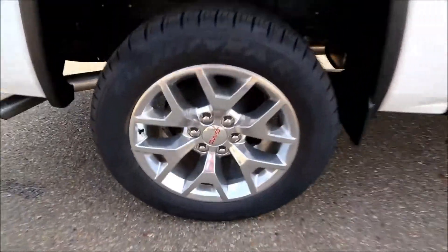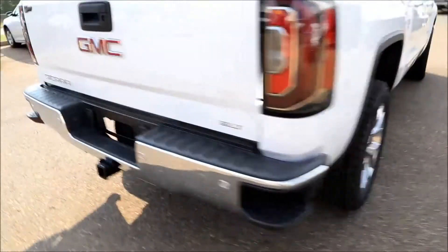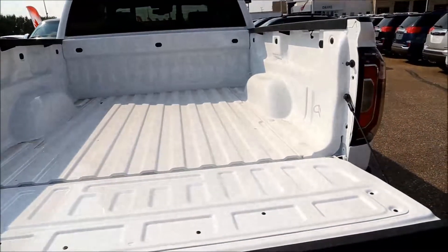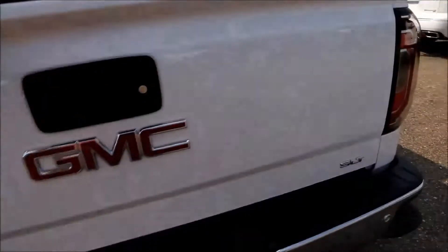It comes with the 20-inch polished aluminum wheels, rear bumper corner steps, front and rear park assist, trailer hitch and hook-up, easy lift and lower tailgate, and rear vision camera.